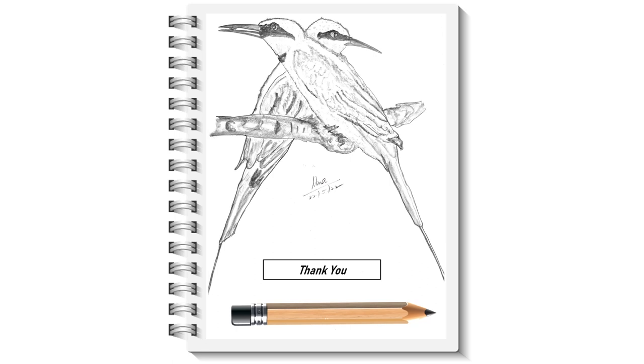Luckily, studies show that the number of bees they eat is significantly small — small enough that crops are not affected. So cheers to our little hero, the small green bee eater. Thank you, we'll be back.